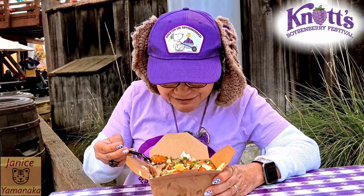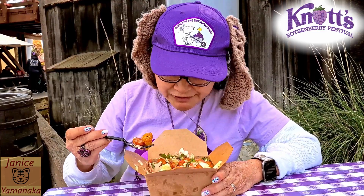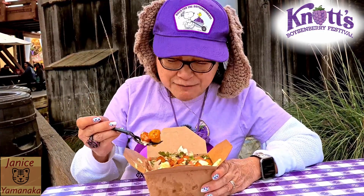If you have the meal plan, it's basically free. I'm going to give this one an A — especially since the first time I had it was the first day and they didn't have the boysenberry crema. It was just plain cabbage, not coleslaw, with no sauce on it.